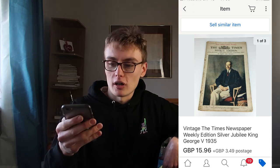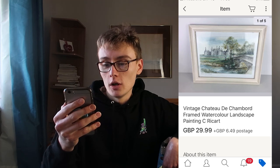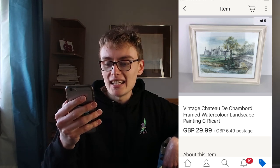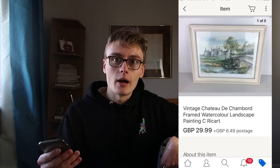Next, vintage Château de Chambord framed watercolour landscape painting by C. Ricard - my French is terrible - £29.99 plus postage. I don't remember exactly where I got this, it'll be in a haul video somewhere. I think it was from a charity shop and I got it in a pair with another one - maybe three quid each, so six quid for the two. So roughly three quid cost on this one, definitely no more than a fiver. Three to five quid into £30 plus postage - a good one.